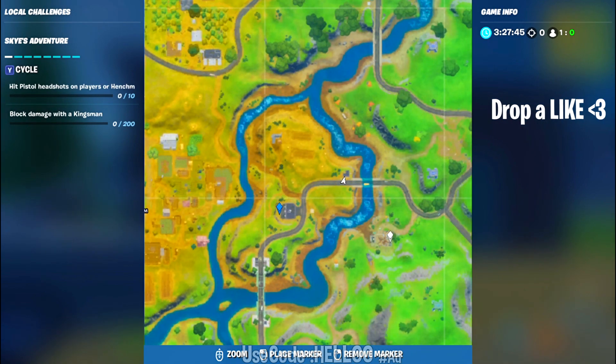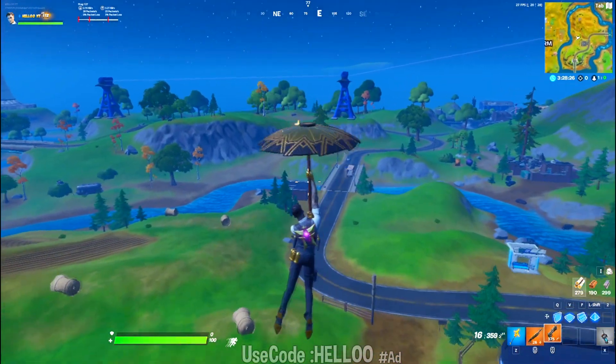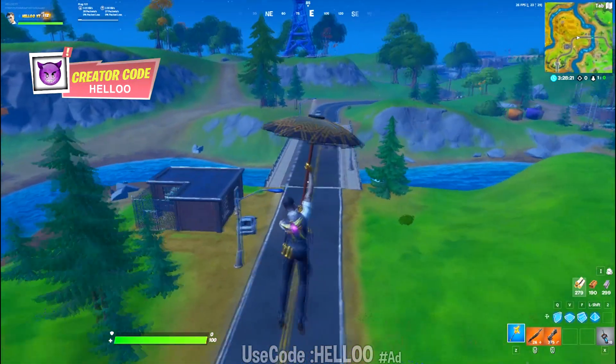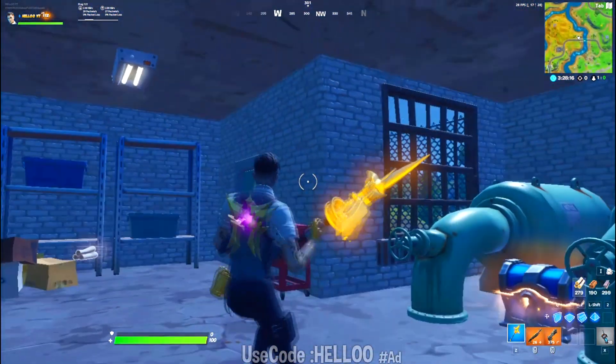This is the junkyard and this is the RV campsite, so right in between in this spot you will find a golden llama. I am recording this before the challenges are live, so you might not be able to see the actual golden llama, but when you visit this house,